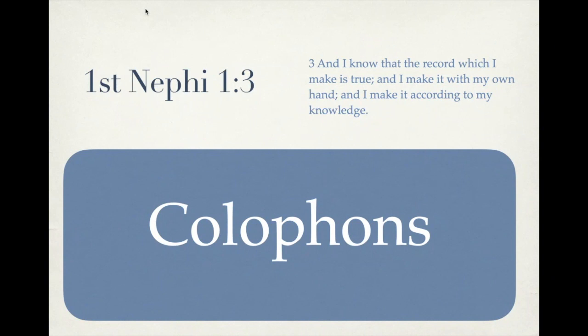Let's start off by reading it. 1st Nephi chapter 1 verse 3: 'And I know that the record which I make is true, and I make it with my own hand, and I make it according to my knowledge.' How can this help us increase our testimony of the Book of Mormon? I will tell you.